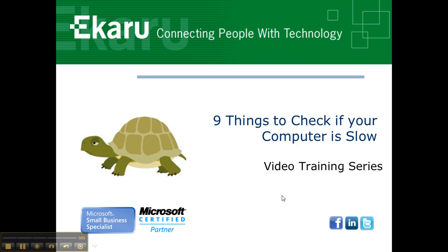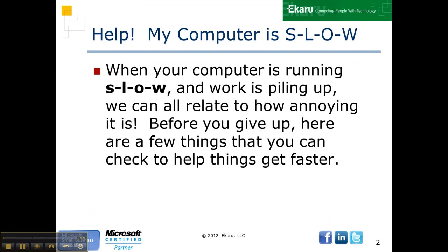One of the questions we get all the time is, why is my computer so slow? Here are nine things you can check if your computer is slow. We all know how frustrating it is, but before you give up, let's go through the list of what you can check on your own.